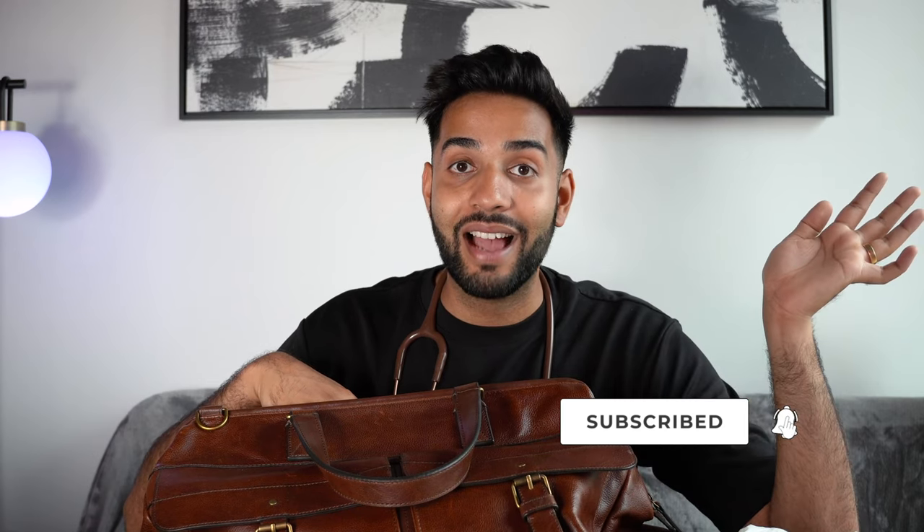That is everything in my doctor's bag. Let me know what you thought — how much stuff have I managed to fit in this bag? Big thanks to Heine for sending me so many things to check out; I genuinely think their products are good, which is why I keep using them. Let me know if there's anything you think is missing, or if anything was surprising to you — drop it in the comments. Take care guys. If you're new to the channel, subscribe to follow my life as a doctor and I'll see you in the next one.